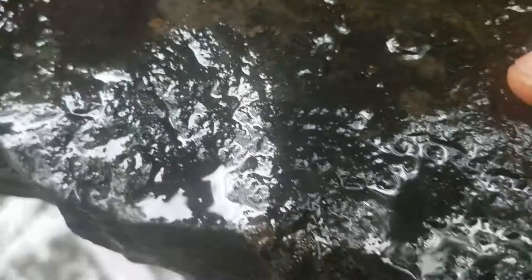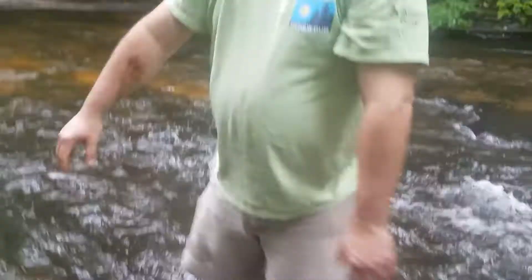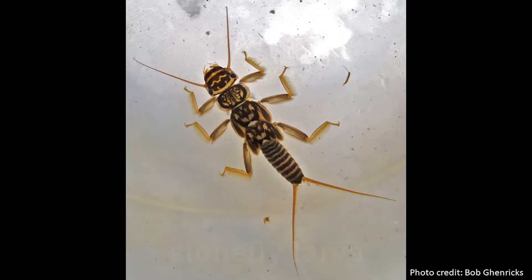Stoneflies are in that tier one category. So stoneflies are in that tier one category of aquatic insects, and they are really sensitive to pollution. So if we're finding stoneflies and hellgrammites — the Dobsonfly larva — the water quality here has been good for an extended period of time. If there was a pollution event that came through, there would be no stoneflies here. So it's a really important find to find those stoneflies here.